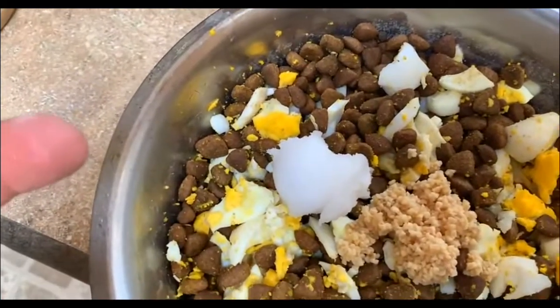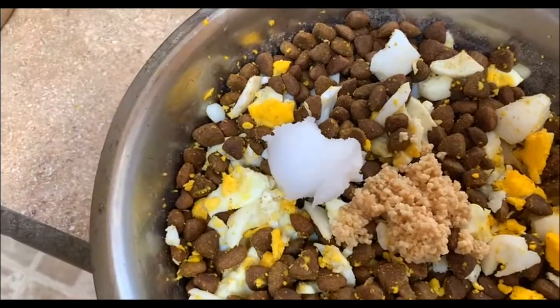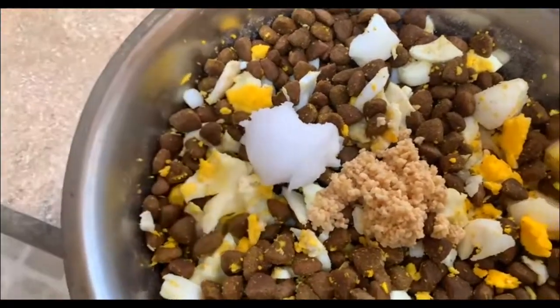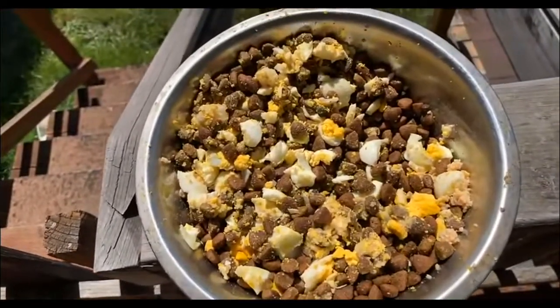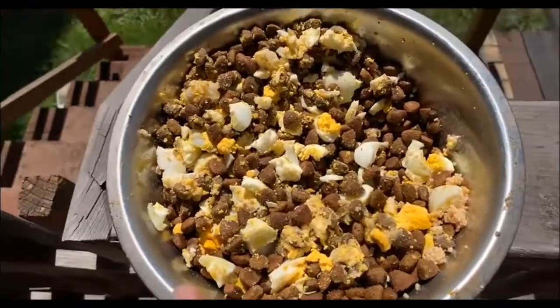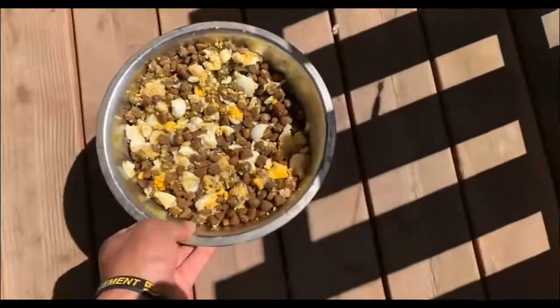The coconut oil is in solid form — coconut oil dissolves into a liquid at around 75 degrees Fahrenheit, so we're going to put this in the sunlight outside and it should melt down pretty quickly. And there you have it — part one of our natural parasite repellent and killer is on the way. We do it through the diet.